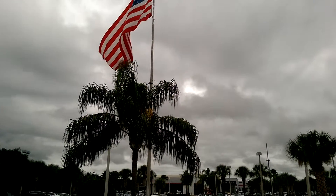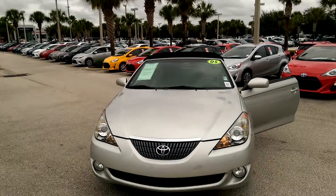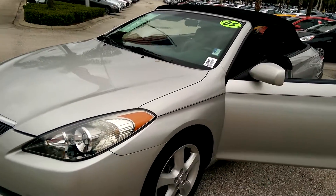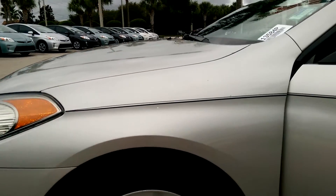Hi, this is Maria Adams here at David Moss Toyota. Here we have a 2005 Toyota Solara with a silver pearl exterior and a black line.